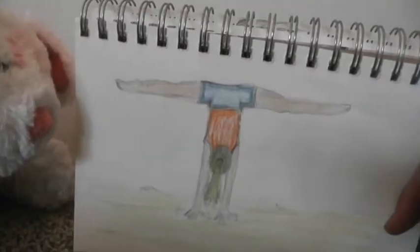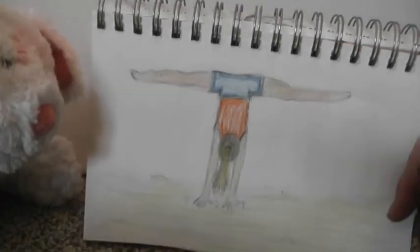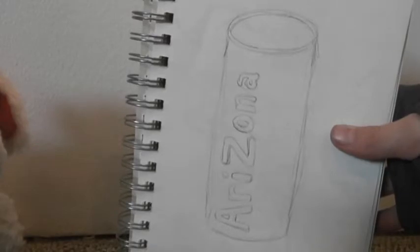Then I don't know really what this is but it's like gymnasts. Next we have this Arizona tea can and obviously it's not finished. Maybe it will be next month. Maybe not though.